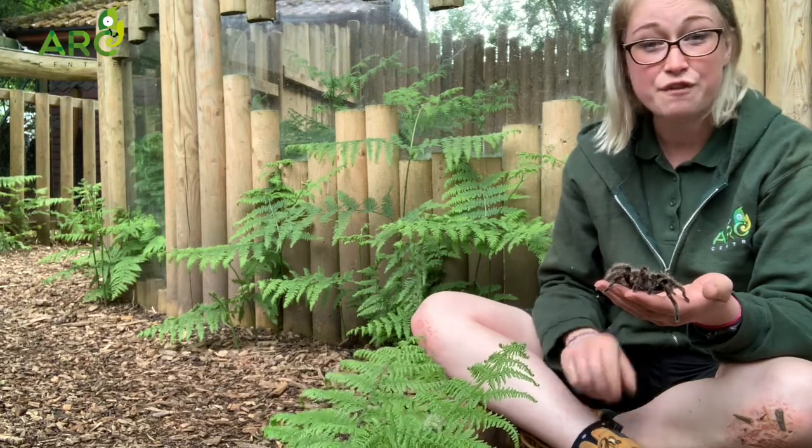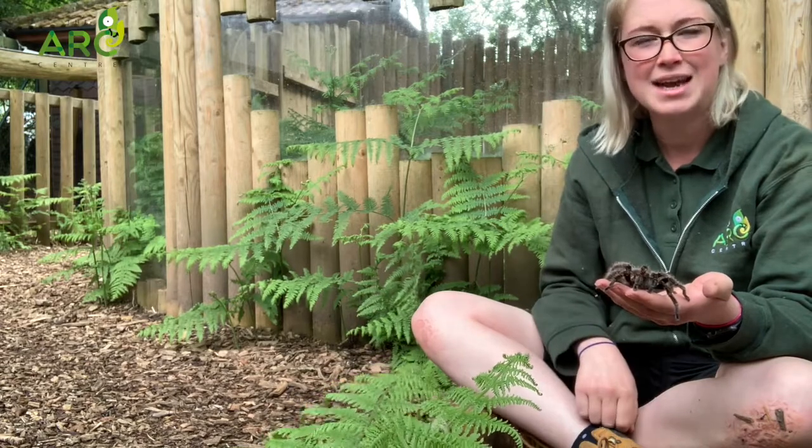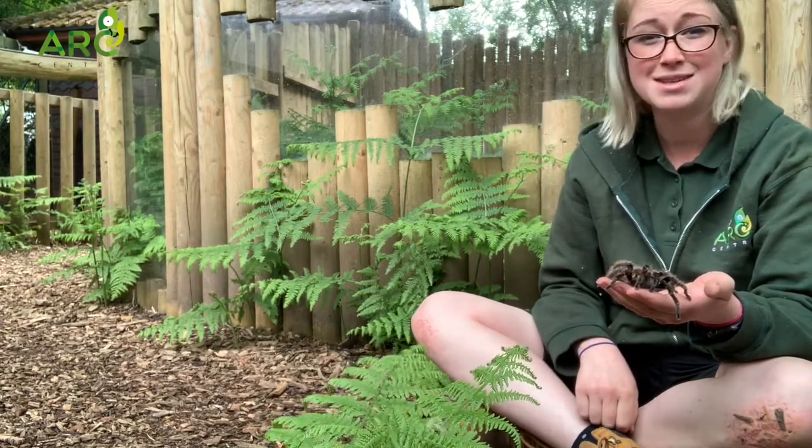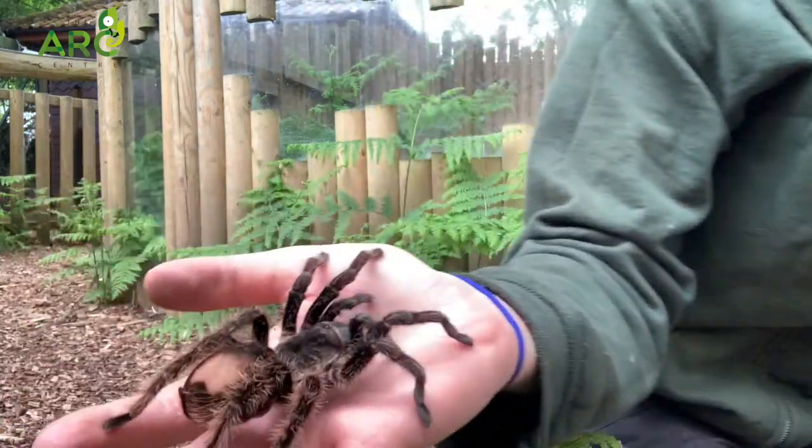So when they're scared, the first thing that they do is flick these hairs, and these hairs are really itchy. It feels to humans a little bit like if you've been stung by stinging nettles. So it's not horrendous but it's not a nice feeling either.